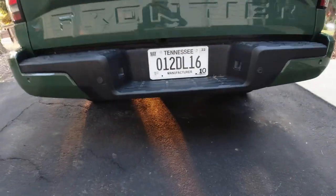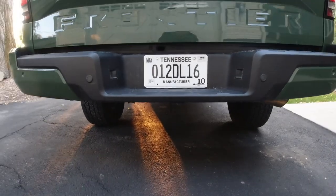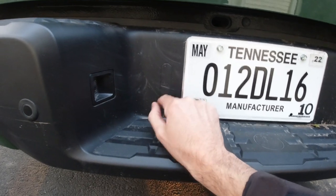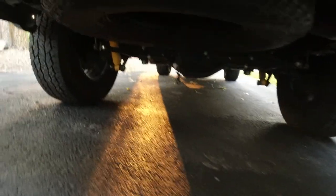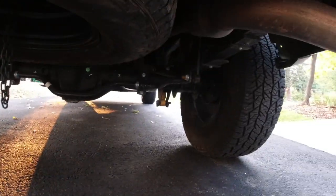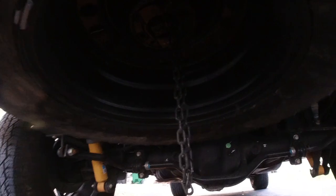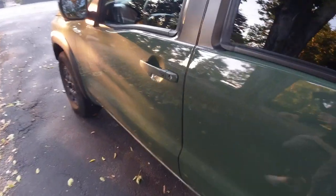There's no receiver hitch on this one, which is surprising, but you could get one and then I'd think a seven-pin and four-pin connector would go right there. Underneath, you can see Bilstein shock absorbers — just regular Bilsteins, very similar to what's on the Toyota Tacoma TRD Off-Road. The spare tire is matching but the rim is not — just a regular rotary-style steel wheel.